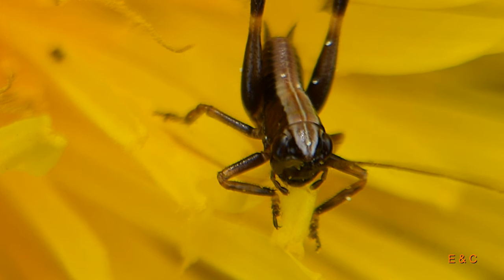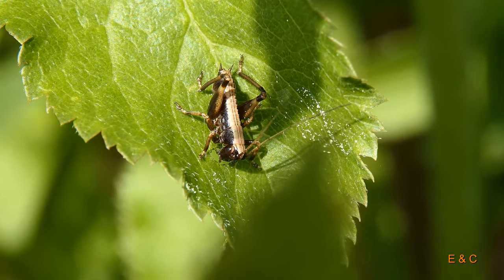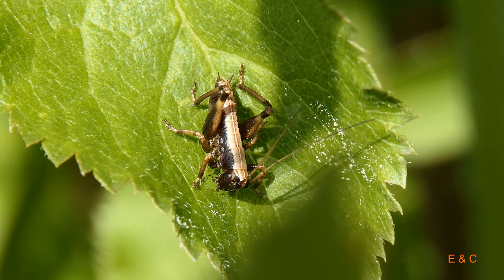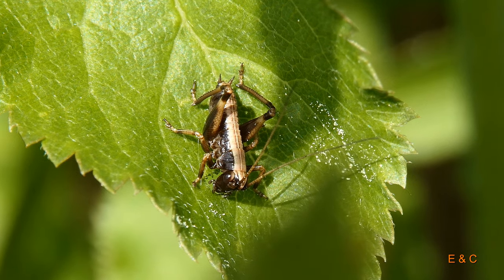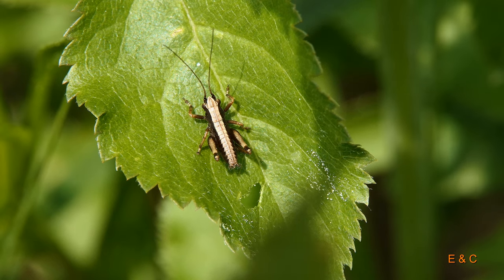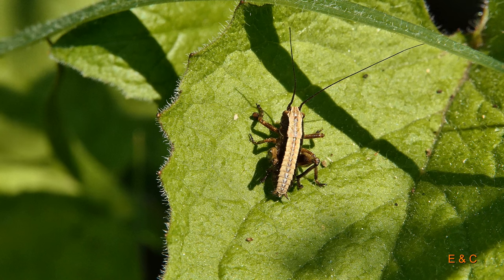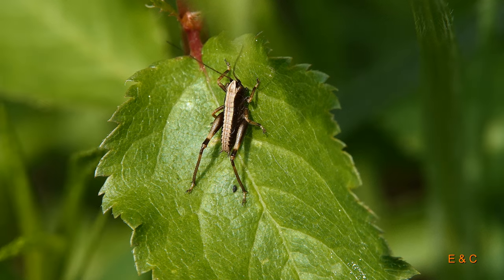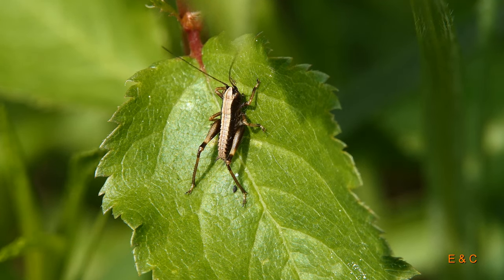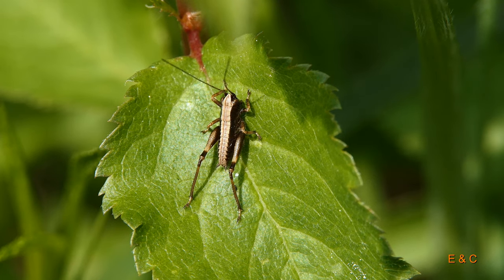Was wirklich speziell ist bei den Heuschrecken: Sie machen keine Verpuppung. Sie schlüpfen aus dem Ei, dann ist es eine Larve, und sie sehen eigentlich genauso aus – nicht ganz gleich, aber so ähnlich wie die erwachsenen Heuschrecken. Von der Form her. Alle Anlagen sind vorhanden, die Fühler und alles ist da, aber die Farbe ist natürlich schon massiv unterschiedlich. Sie durchlaufen dann je nach Art vier bis sechs Nymphenstadien. Das hier ist vielleicht das dritte Stadium oder so.